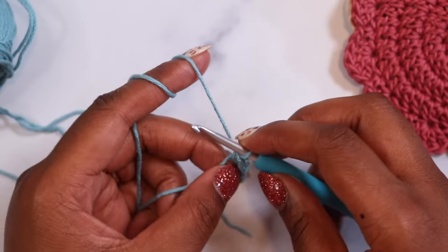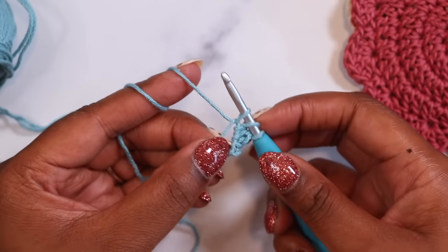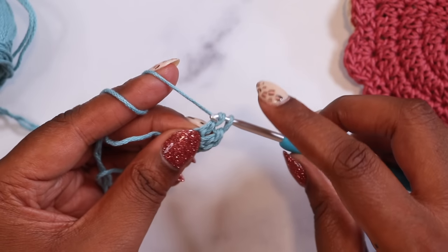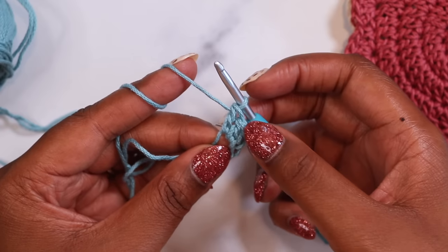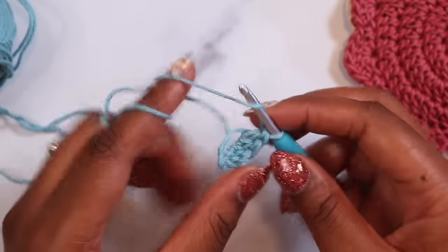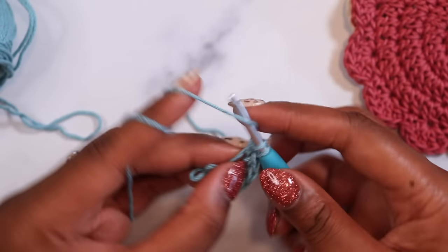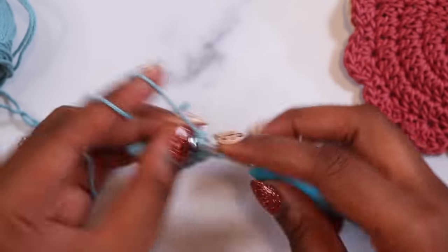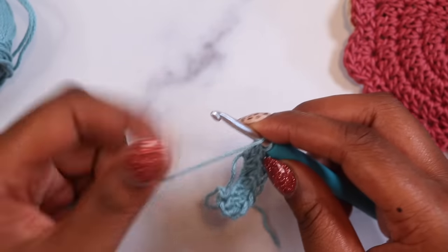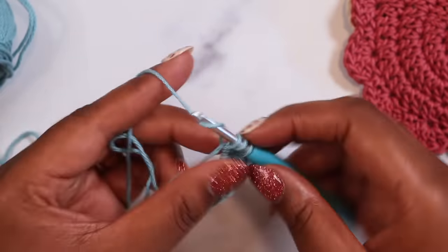For a double crochet, yarn over from back to front around the hook, insert into the ring, yarn over and pull up the loop, yarn over and pull through the first two loops on the hook, then yarn over and pull through the last two loops on the hook. So at this point we have three double crochet — we need 12 total. Continuing on: here's four, five, six, seven, eight, nine, ten, eleven, and twelve.